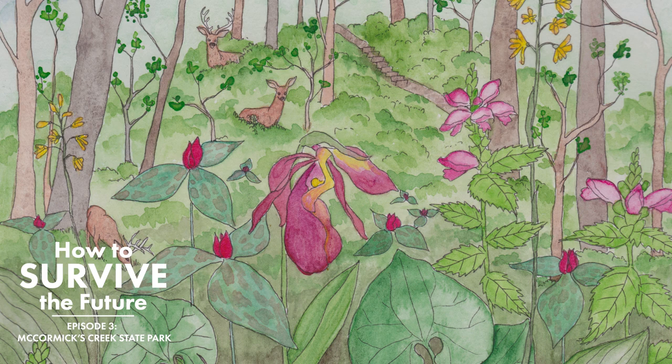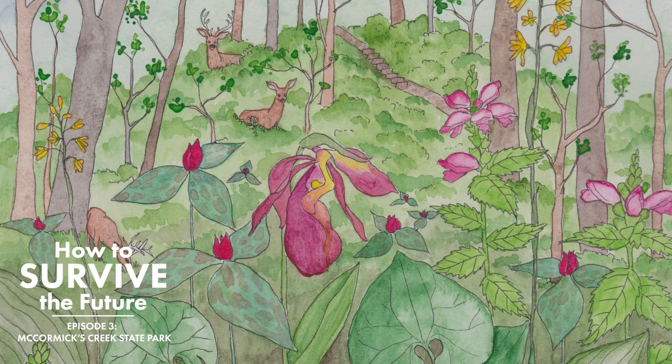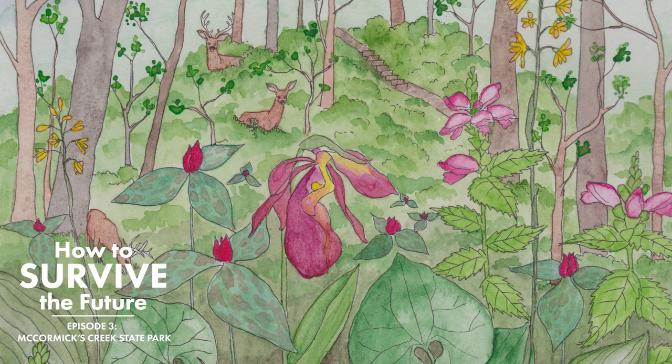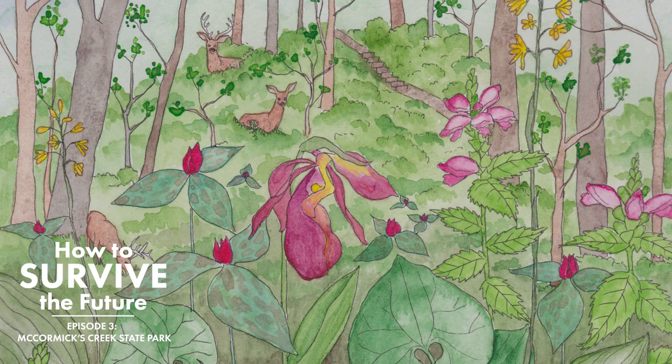There are lots of little patches of young trees filling in behind the ash that all died. And did the ashes die in the 2010s? Yeah. Emerald ash borer first came in in 2001 in Michigan, 2005 in Indiana. The first ash deaths in this area of McCormick's Creek — oh gosh, it was probably 2015 or so. And then they slowly died one by one.